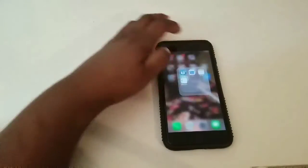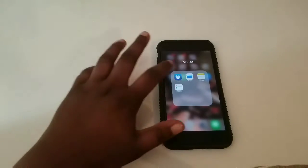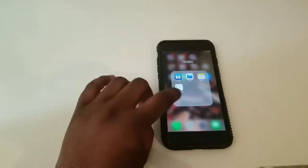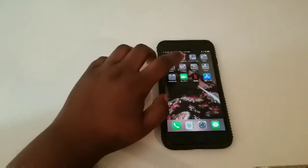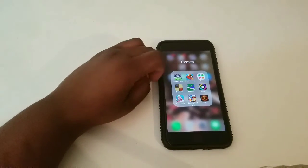My next folder is like notes, or whatever you want it to be. I have my Bible, Files, Notes, and Reminders. My next folder is games.